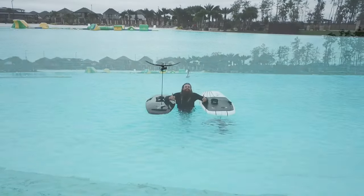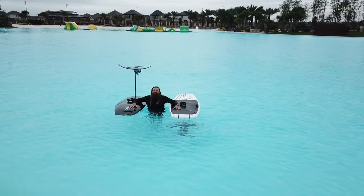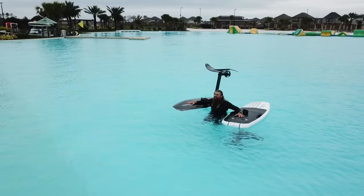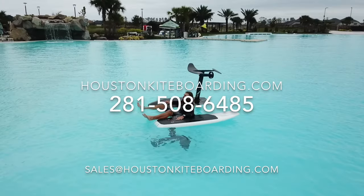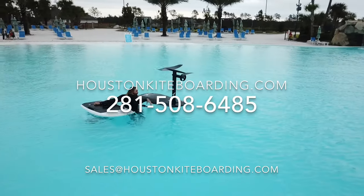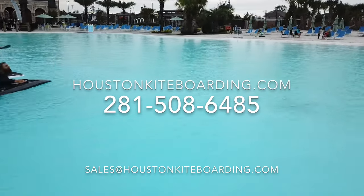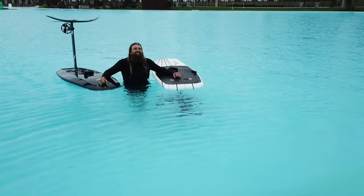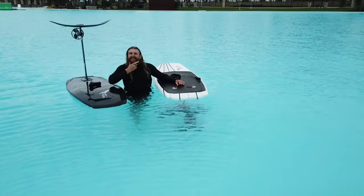If you or anyone else you know wants to get out and try the e-foils or buy an e-foil, give us a call at 281-508-6485 to get on the calendar, or you can book sessions on our website, HoustonKiteboarding.com. E-foiling is a great way to get into foiling, specifically advantageous for guys getting into surf foiling as the balance is very similar, but instead of going out in the waves and getting beat up, you're doing it in a controlled environment. Enjoy the video and thanks for watching.